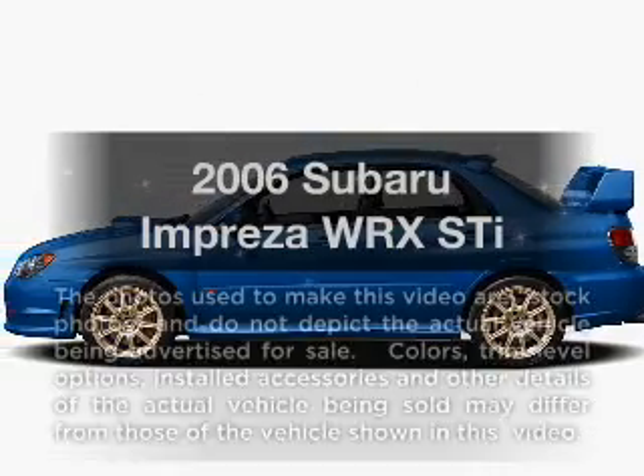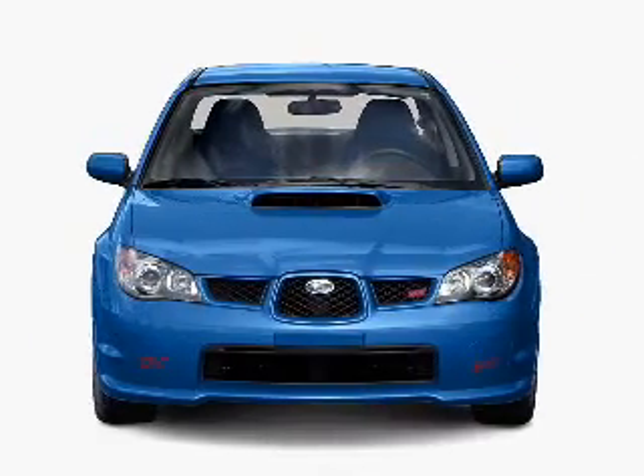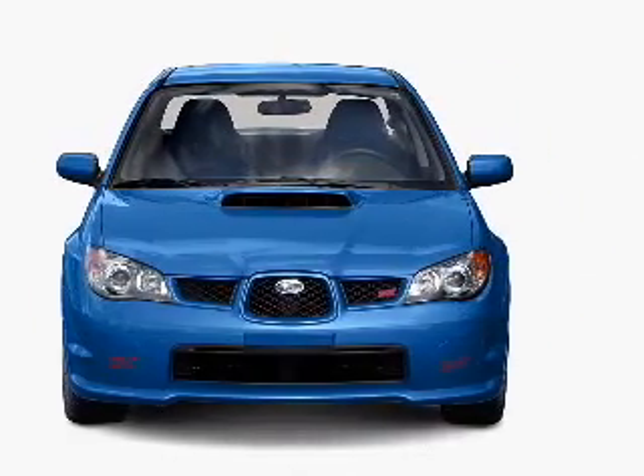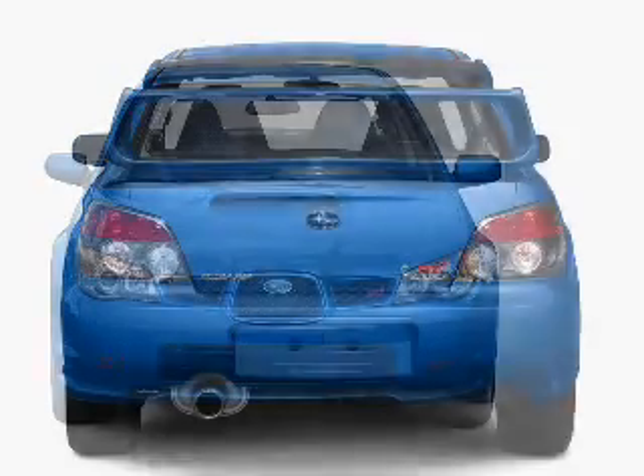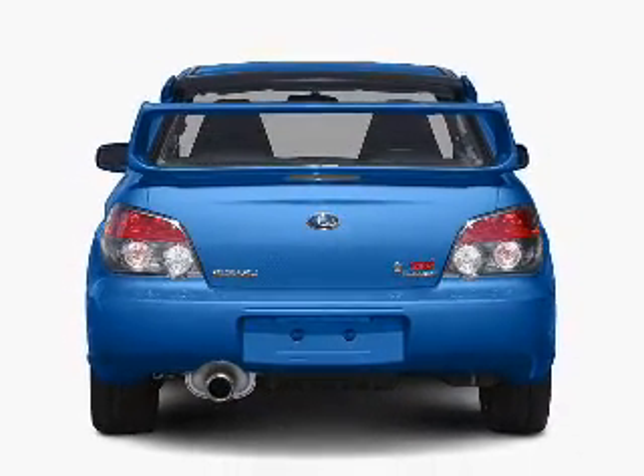Get noticed in this 2006 Subaru Impreza. If you're looking for an automobile with great attributes, look no further. With an efficient four-cylinder engine that gives you more control with its manual transmission, premium wheels give a more luxurious look.